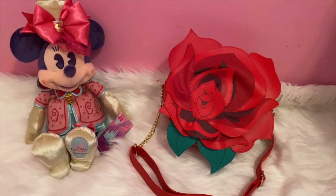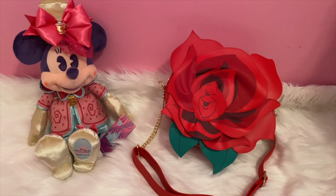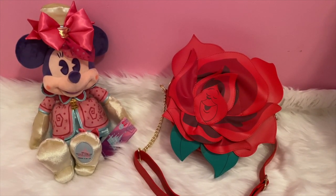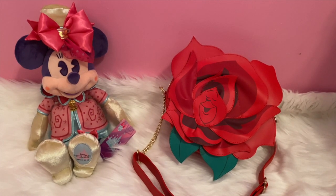I hope you enjoyed my top five Alice in Wonderland inspired bags. Let me know in the comments which one is your favorite. Thank you so much for watching and take care, guys. Bye!